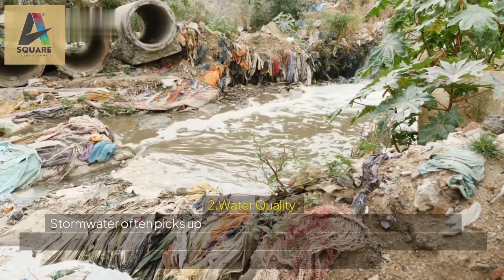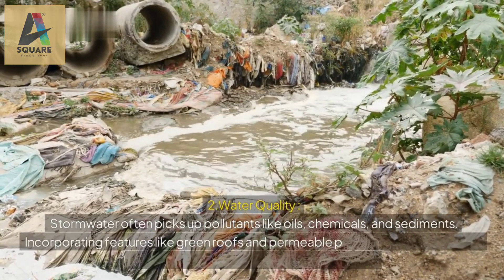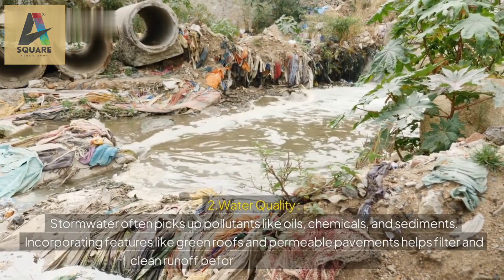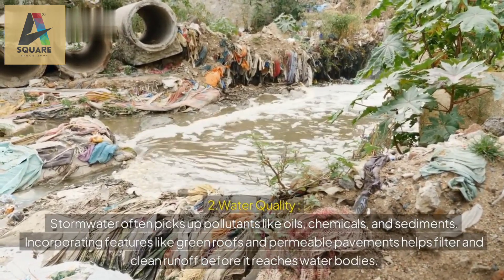2. Water quality: stormwater often picks up pollutants like oils, chemicals, and sediments. Incorporating features like green roofs and permeable pavements helps filter and clean runoff before it reaches water bodies.